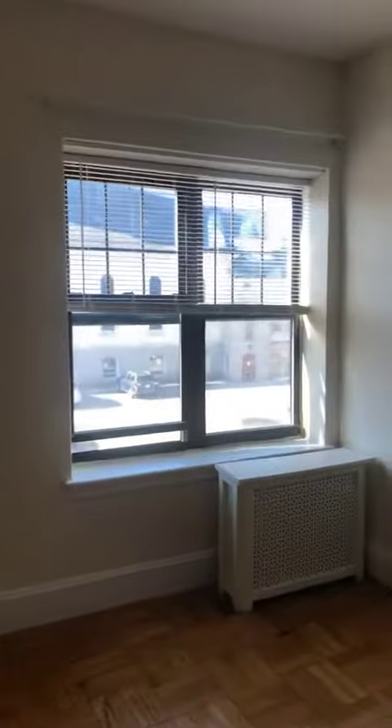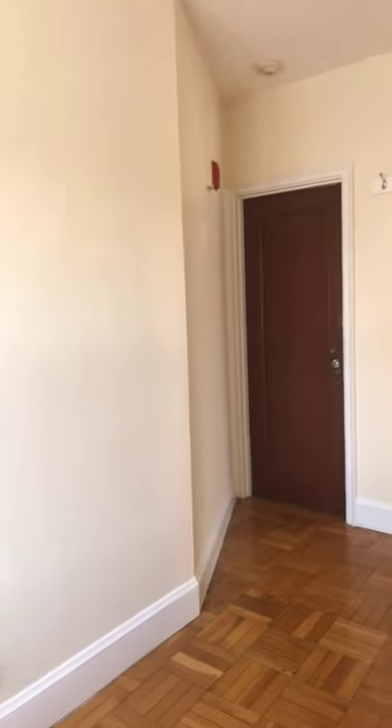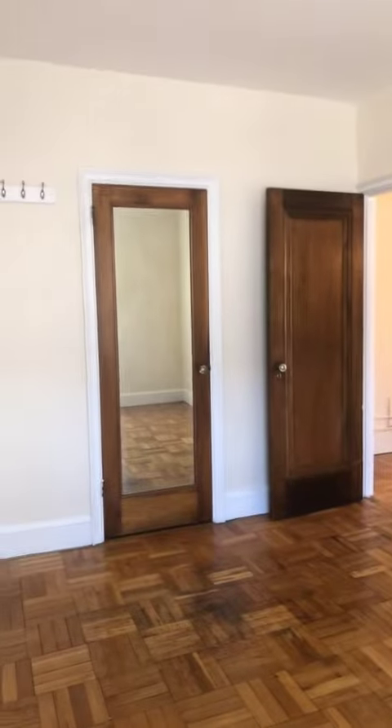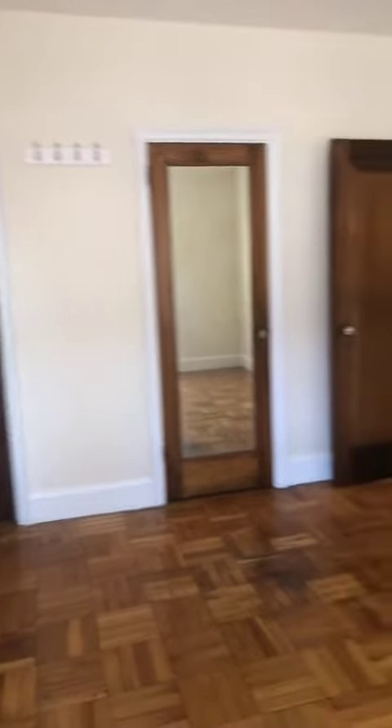And then to your bedroom here — you have some nice parquet flooring. Let me give you a perspective from here. This is your second egress, so that goes down a back set of stairs. Your laundry is on the first floor, so you just go down a few stairs right from that second egress. And then you do have a fairly deep closet there.